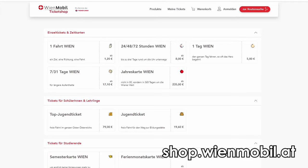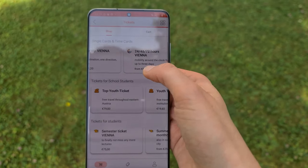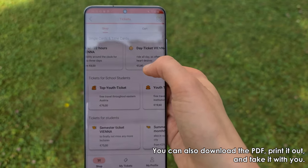Unfortunately this happens quite often for people visiting Vienna for the first time, so make sure you avoid this mistake. By the way, if you bought your ticket in the webshop or the Wienmobil app, you just show it on your mobile phone and there is no need to validate it anymore.